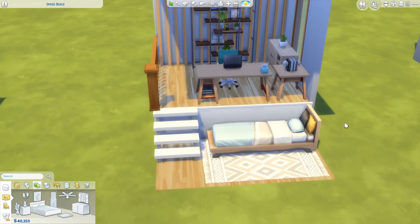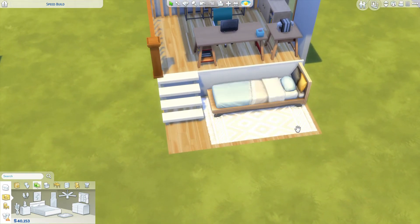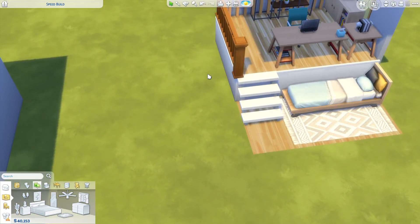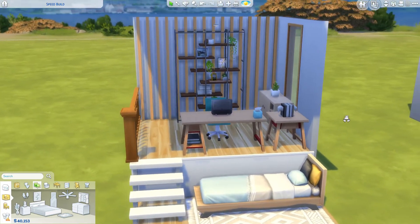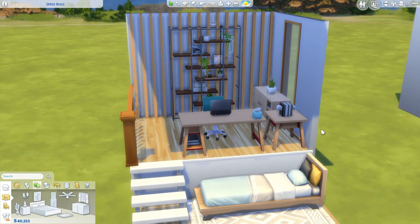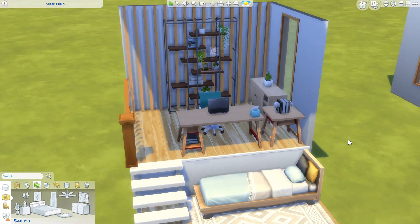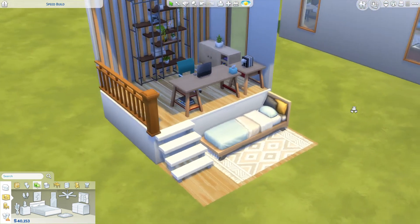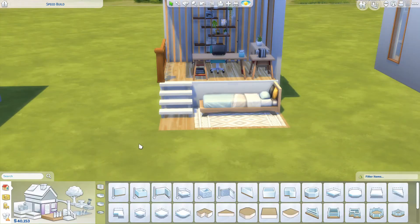This could definitely fit into a tiny home — this is where the bed will be, and you can put the kitchen area over here and the living room over here, giving you a nice little tiny home. So it's like an office slash bedroom situation. It doesn't have to be an office up here — you could definitely have the kitchen up here if you wanted, but I just wanted to show you how it would look with the office and the bed.